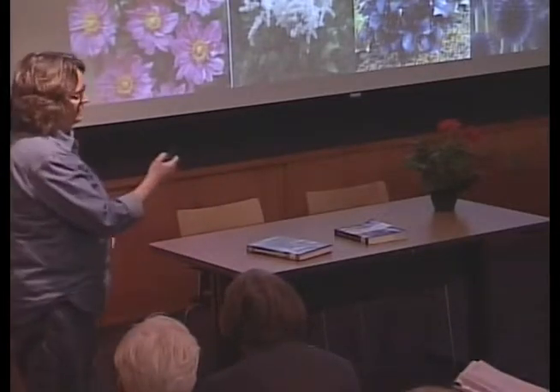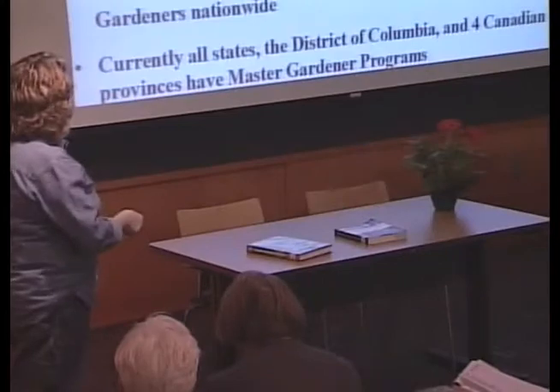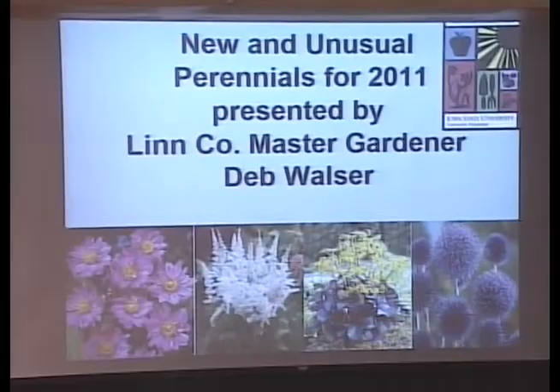I'm going to start off by talking about the photos on the screen. First of all, these aren't new plants, but they're really wonderful plants that I really like. This first one here is an anemone — a fall anemone — which means it blooms in September and October. We often miss it because we think of asters and chrysanthemums and sedums, but we don't think about the anemones.